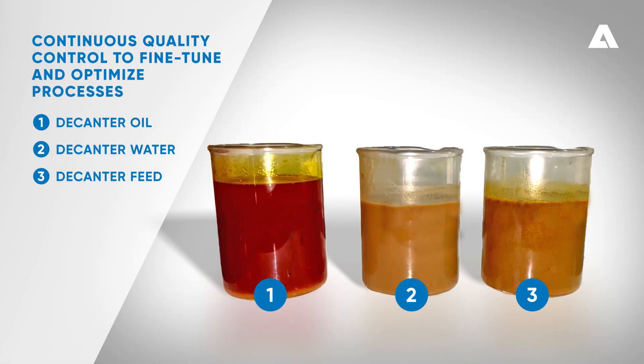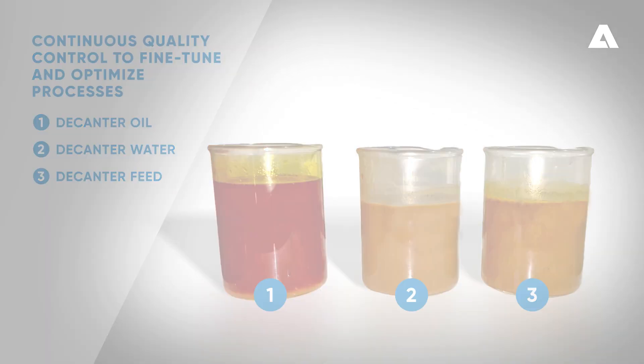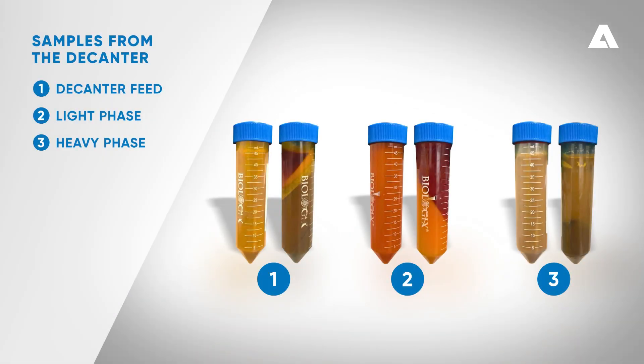Continuous quality controls enable process adjustments, ensuring the best possible outcomes. Centrifuge testing gives a rapid indication of the ratio of the different phases and performance of the separation process.